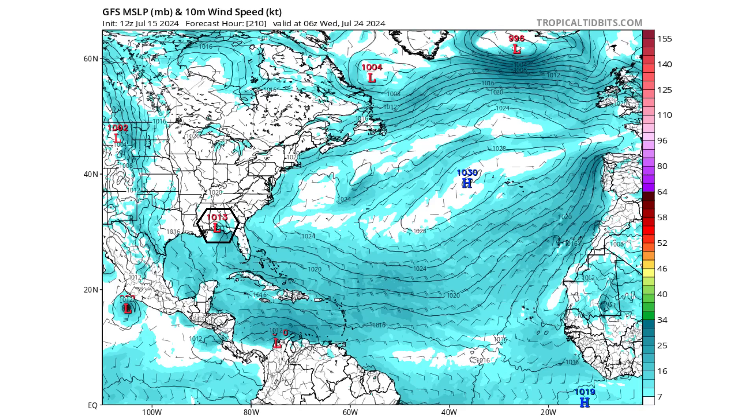By the early morning hours of Wednesday July 23rd — around 2 a.m. on this model run — we would see either a tropical depression or a weak tropical storm with a low pressure center of 1013 millibars making landfall somewhere along the Florida panhandle or in the Mobile, Alabama region along the Gulf Coast.